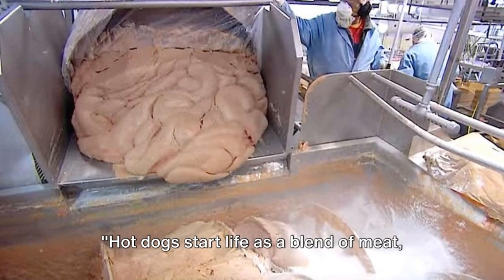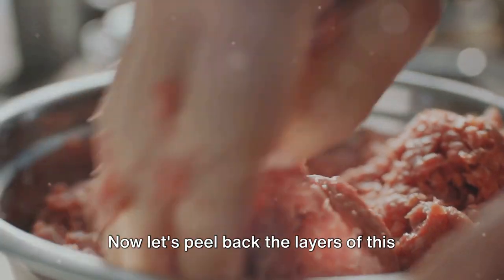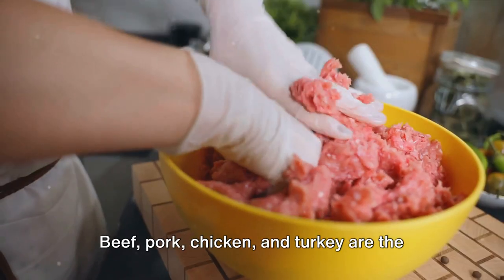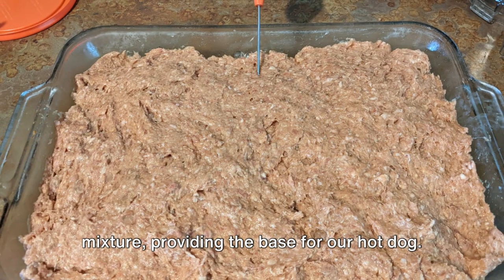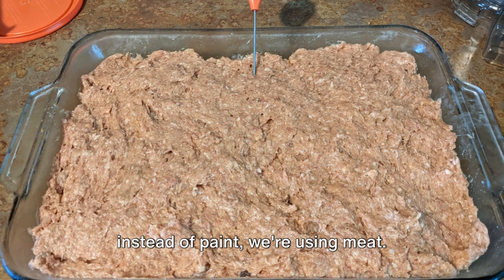Hot dogs start life as a blend of meat, fat, flavorings, and preservatives. Now let's peel back the layers of this culinary delight. First, we have the meat. Beef, pork, chicken, and turkey are the usual suspects in this lineup. These meats are ground up into a fine mixture, providing the base for our hot dog. It's like the canvas for a painting, but instead of paint, we're using meat.